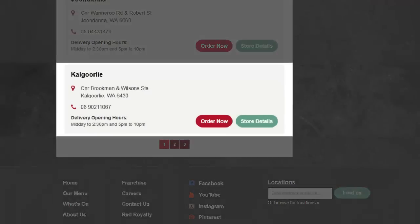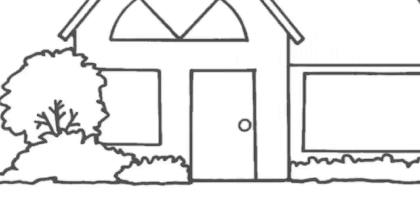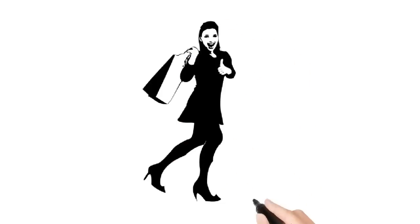Order now at redrooster.com.au/delivery, then click Kalgoorlie. Minimum order for delivery $25. Red Rooster, tender loving chicken.